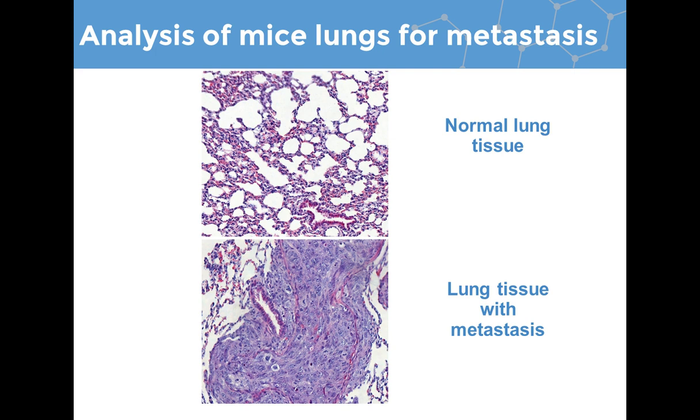Finally, as the lungs are the most common site for osteosarcoma metastasis, we take them from the mice and check them. We serially section the lungs all the way through, taking multiple slides at multiple different points and checking all of them for osteosarcoma metastasis, so that we don't miss any small osteosarcoma cells that might be residing there. These sections can then be stained and examined to see if our treatments are having any effect on osteosarcoma metastasis.